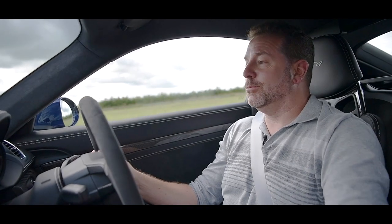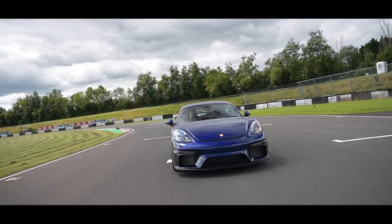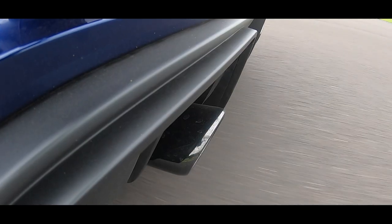So what Litchfield's going to do while we're here at Castle Coombe is fit their new system, and then we're going to see the difference — see if it adds that character back into the car and makes it more fun to drive, because an exhaust really is a big part of the experience when you're on track.